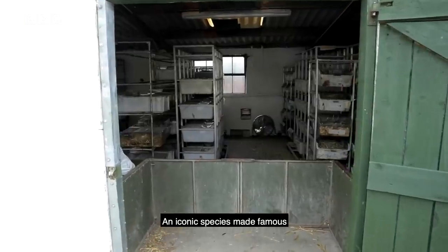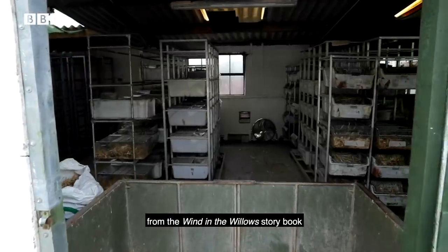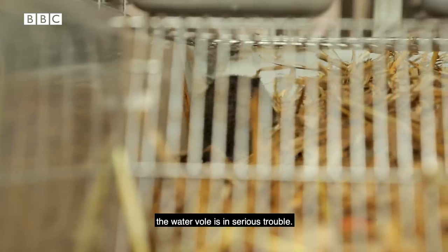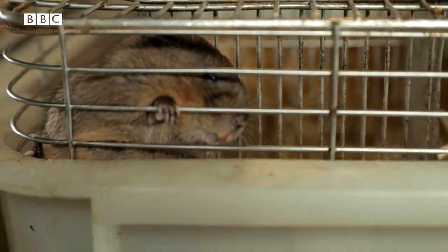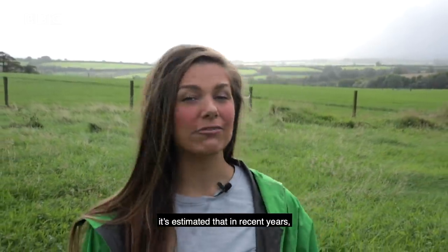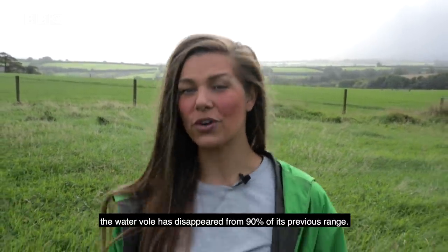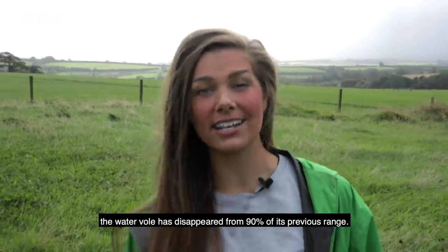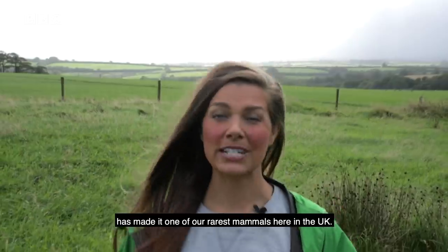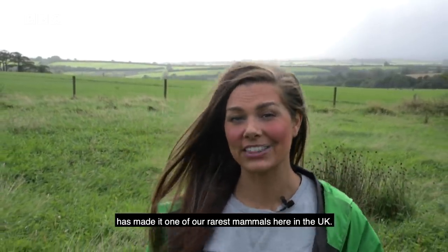An iconic species made famous from the Wind in the Willows storybook as the character Ratty, the water vole, is in serious trouble. Once found across the UK, it's estimated that in recent years the water vole has disappeared from 90% of its previous range. This fast and sudden decline has made it one of our rarest mammals here in the UK.